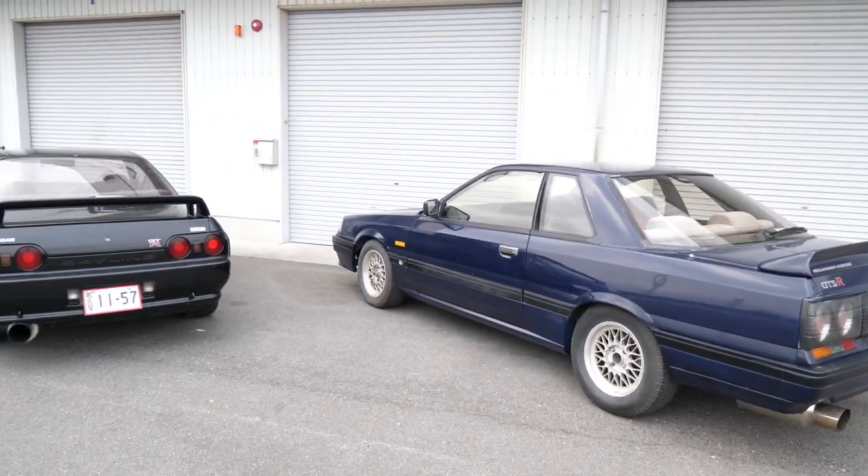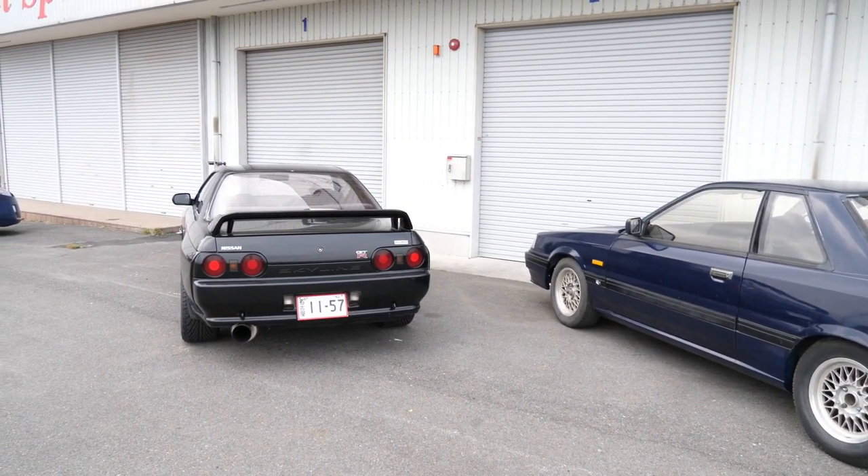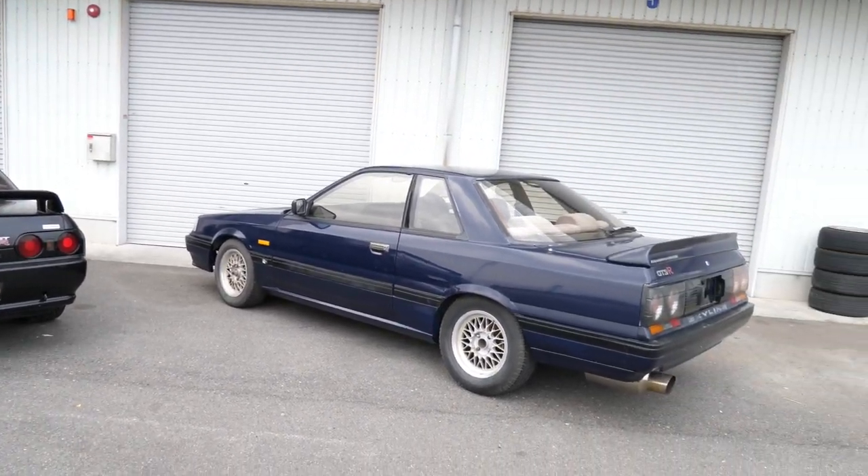We got the R33 here. I've got two more to go. Let's head out. All right guys, we got this R32 and R31 — the actual Godzilla — we're going to send them home.